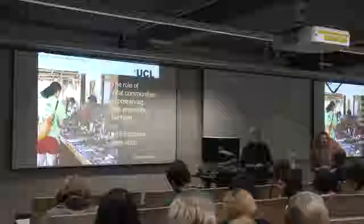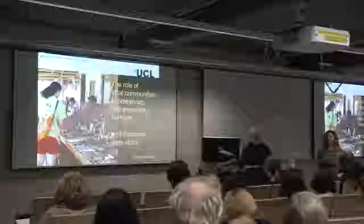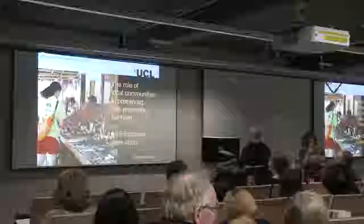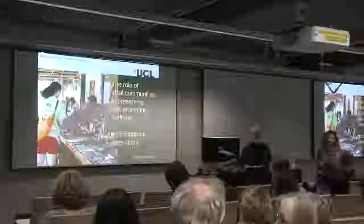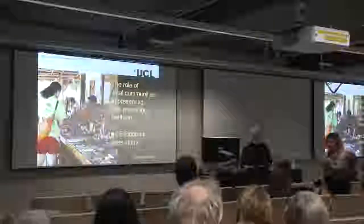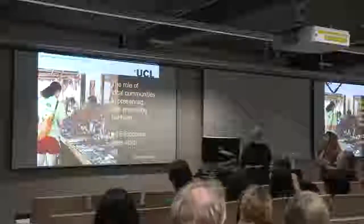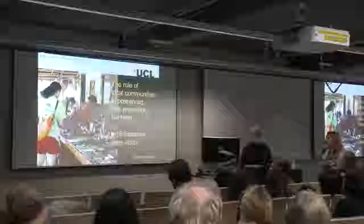Hello everybody, it's nice to see a few of you, although it's December and a lot of you probably have gone for Christmas holidays. Today we have a very exciting lecture by Chris Hudson, the Principal Designer at Chris Hudson Designs, and the lecture will be on the role of local communities in preserving and promoting heritage in an Ecuadorian case study.